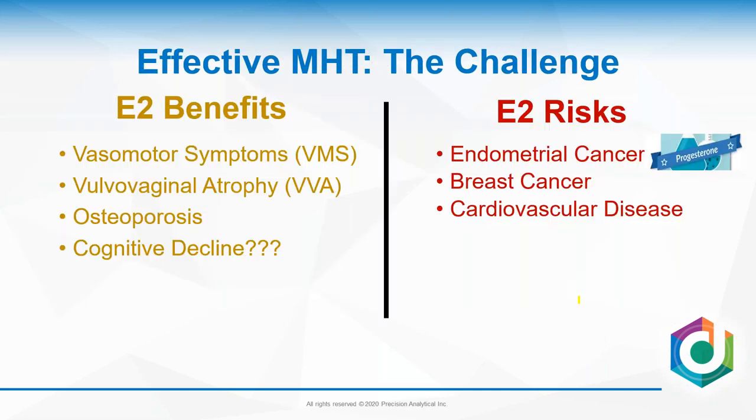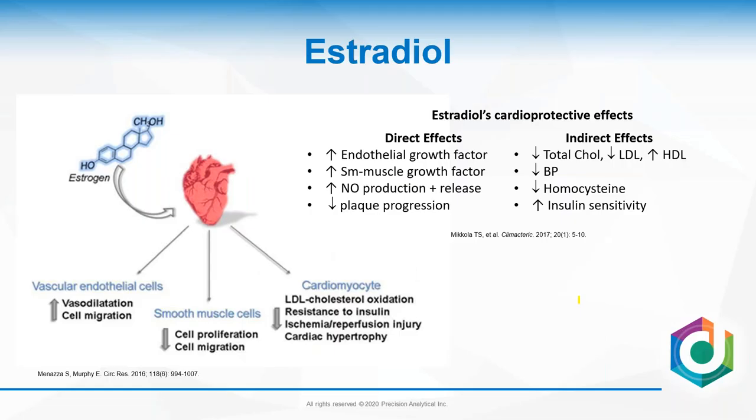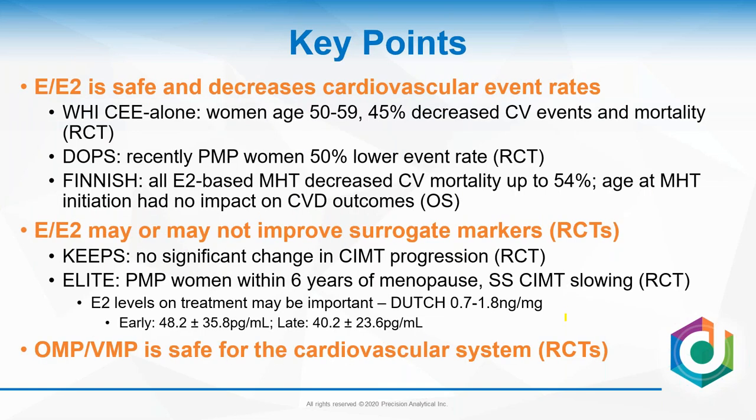My approach: extrapolate from the literature when you can, rationalize when you must, but always individualize care. Please document why you are choosing a compounded product when an FDA-approved product is available. I've changed many of my practice patterns — I use a lot of patches now. My hope is you've seen that replacing estradiol doesn't cause breast cancer; in fact, it is breast protective. What about cardiovascular disease? Endogenous estradiol has numerous cardioprotective effects — direct and indirect — affecting vascular cells, smooth muscle cells, and cardiomyocytes.